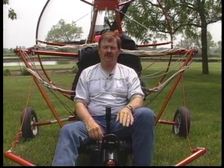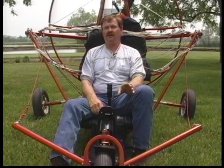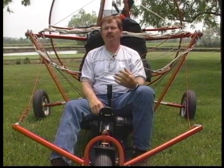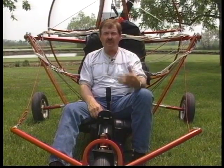Whenever you take instruction for powered parachutes or any aircraft, if there's ever the slightest question in your mind about what the instructor is telling you, don't be bashful about asking. If you have an instructor who gets mad when you ask questions, consider changing instructors - because when you're up there flying, nobody but you is responsible for your safety. Nobody else is up there holding your hand, so make sure you totally understand everything before you fly.